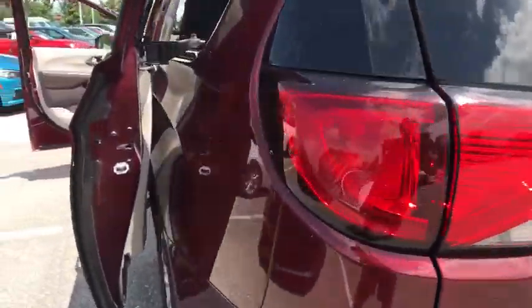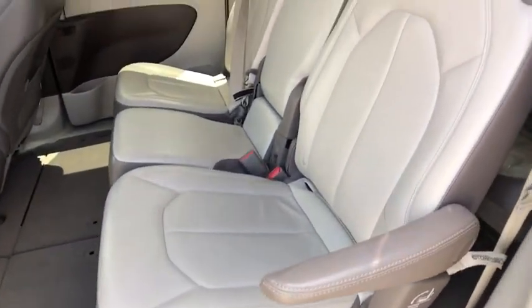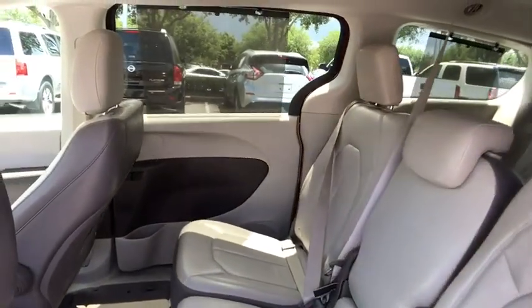Aluminum wheels, keyless start, cruise control, floor mats, four-wheel disc brakes, rear defrost, universal garage door opener, climate control.